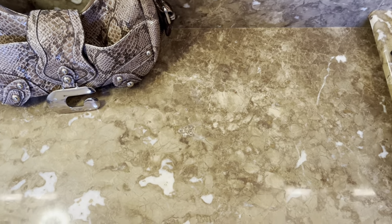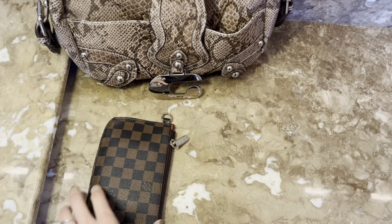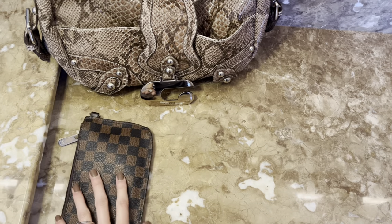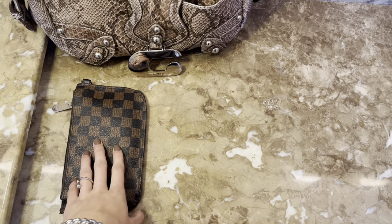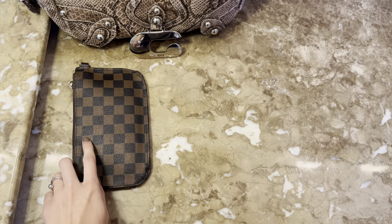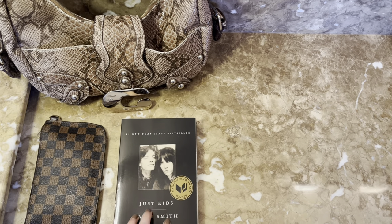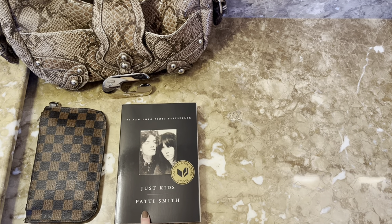First thing I carry in my bag is my wallet. I thrifted this as well — I doubt it's real Louis but it's really fun. I like the zip because I just keep all of my cards and cash in here. Next is my current book, 'Just Kids' by Patti Smith.